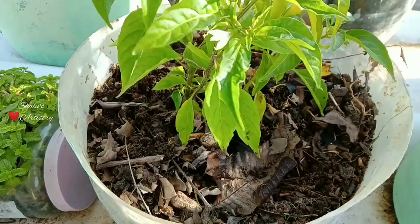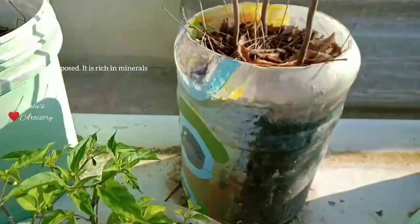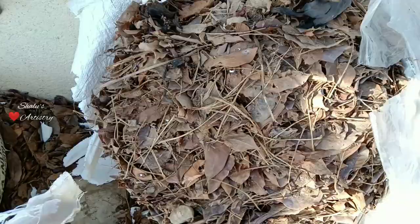These leaves are decomposed and serve as a source of nutrition to the plants. The leaves in these planters are partially decomposed. Add a layer of leaves regularly till summer ends and also water the plants regularly twice a day.